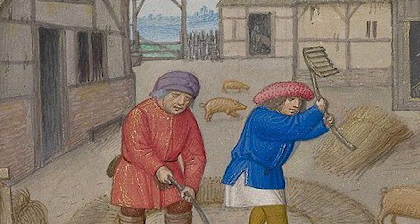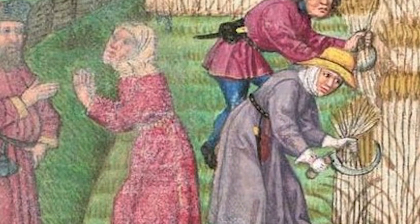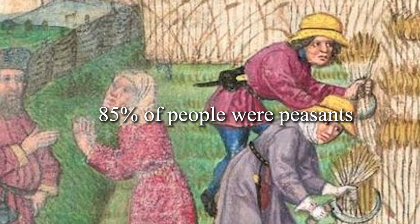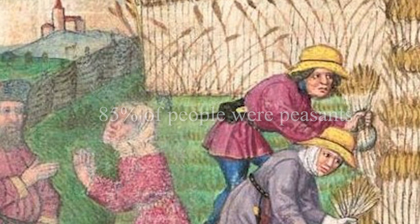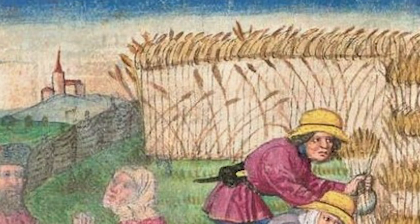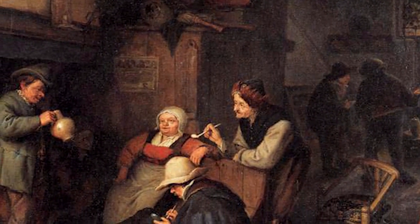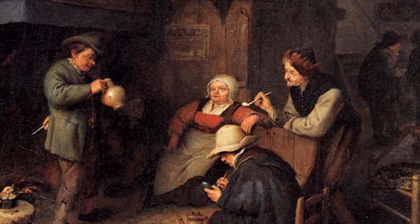For the average person in medieval Europe, life was nasty, brutish, and short. Around 85% of medieval people were peasants, which consisted of anyone from serfs who were legally tied to the land they worked on, to freemen who, as enterprising smallholders answerable to a lord, could travel more freely and acquire more wealth.